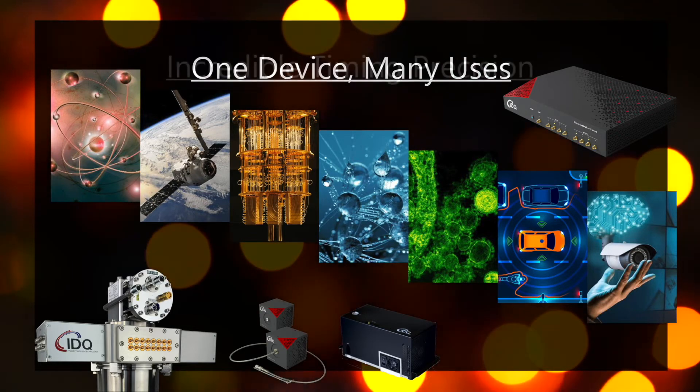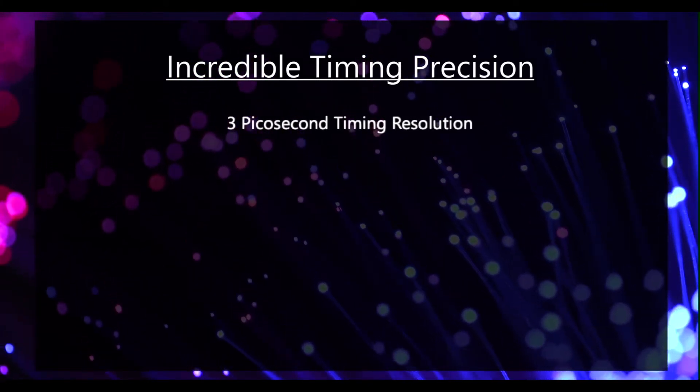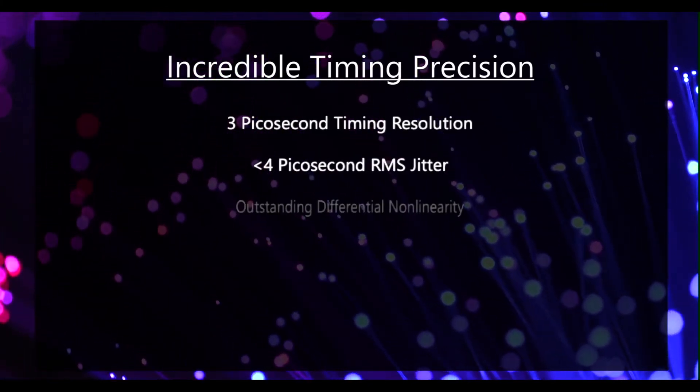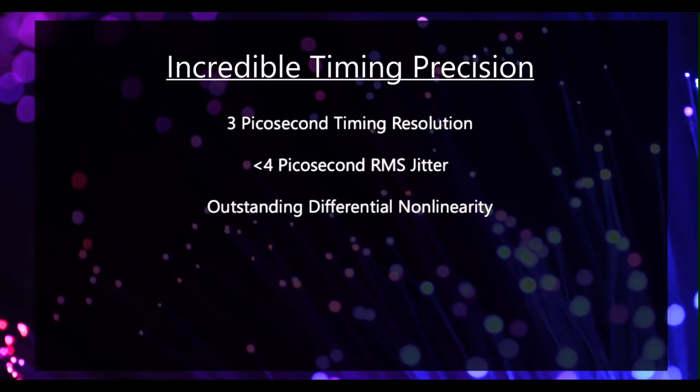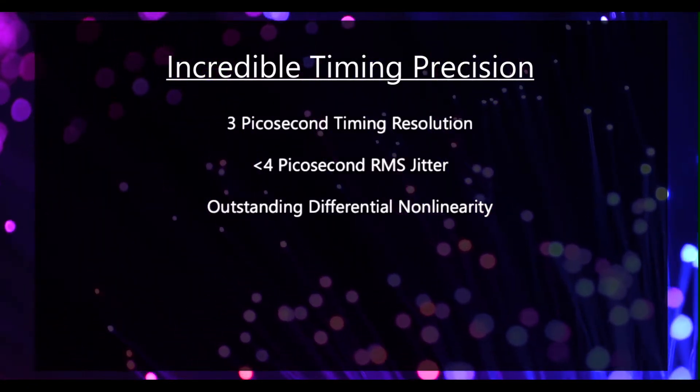With the ID1000 you can measure single photon arrival times and correlations with outstanding precision. Three picoseconds of resolution with less than four picosecond single channel jitter and excellent differential non-linearity for low signal applications.